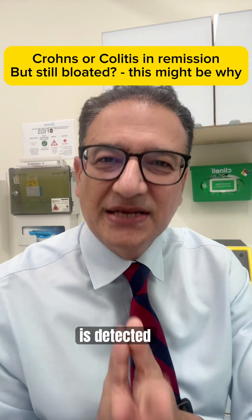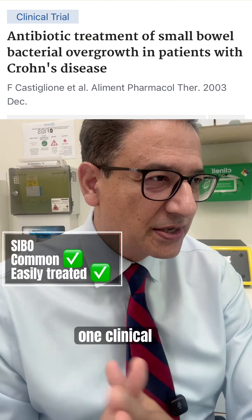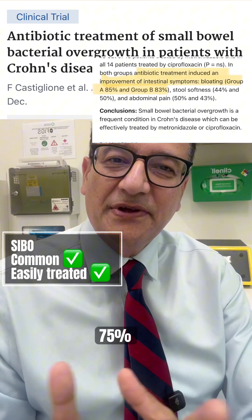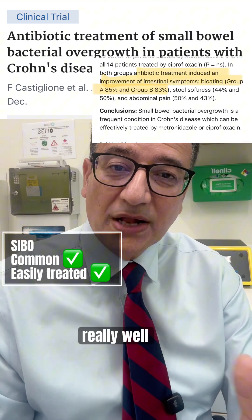When SIBO is detected, the good news is that it's treatable. One clinical study showed that almost 75% of those found to have SIBO responded really well to treatment.